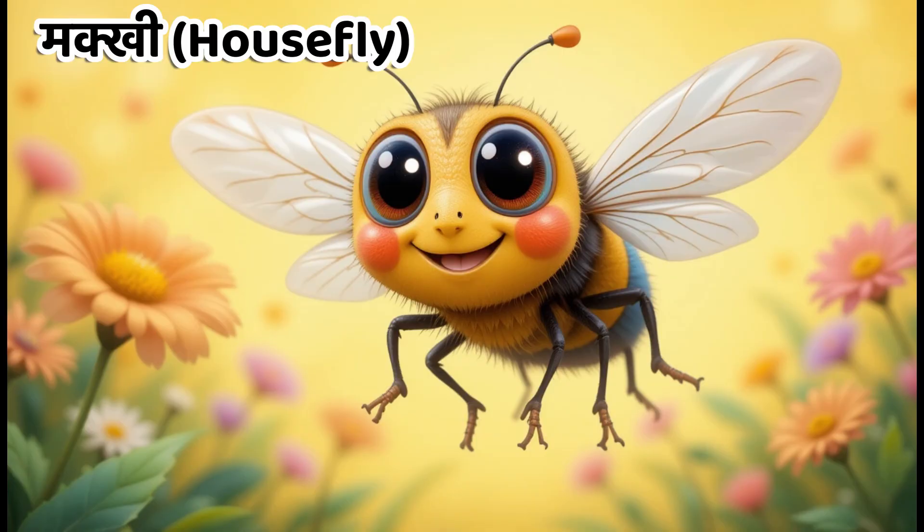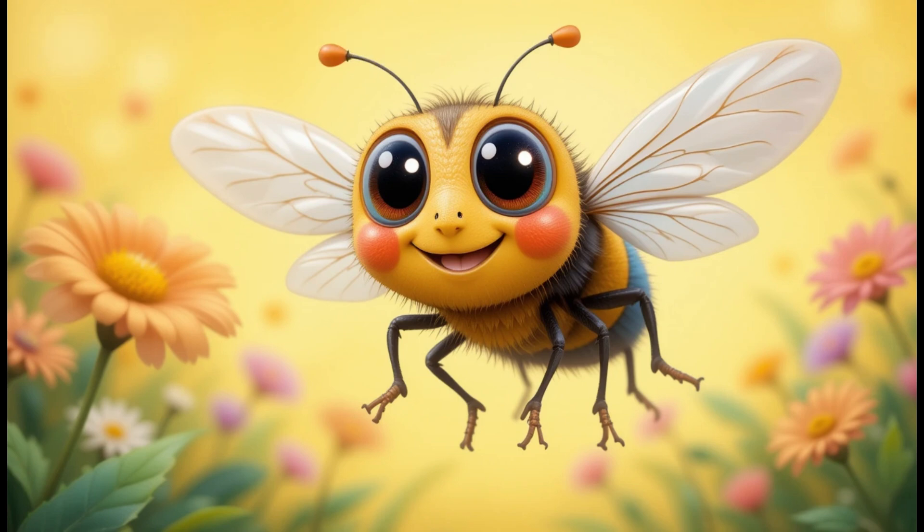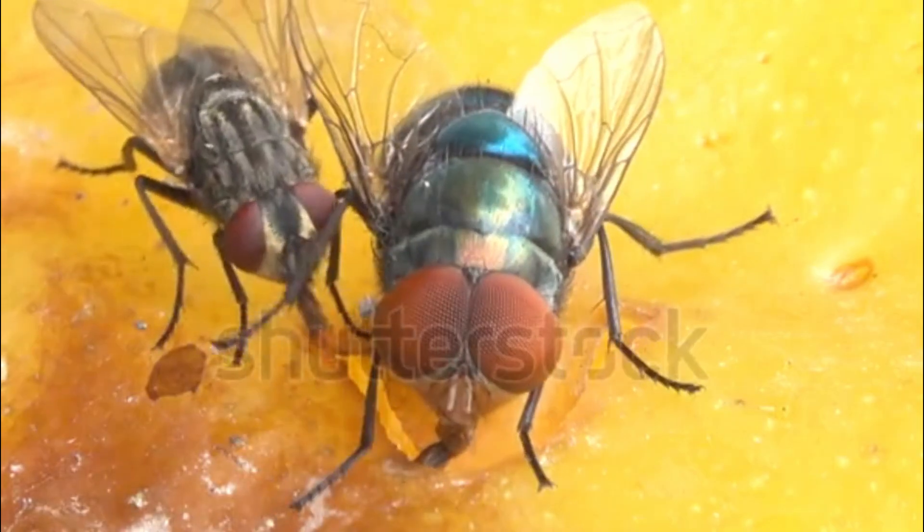Kids, this is housefly. In Hindi, we call it Makki. Flies sit on dirt and can spread diseases.